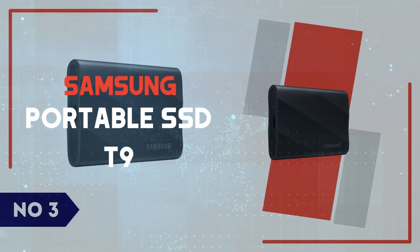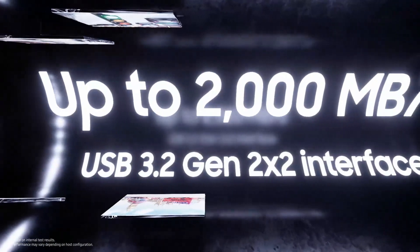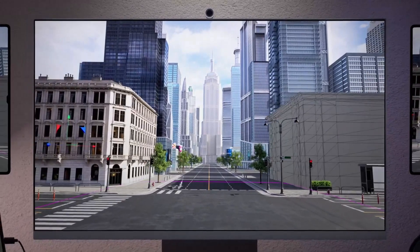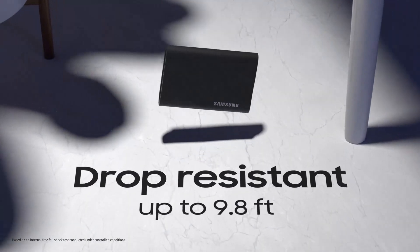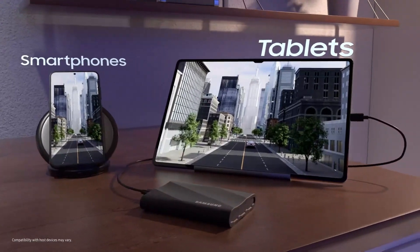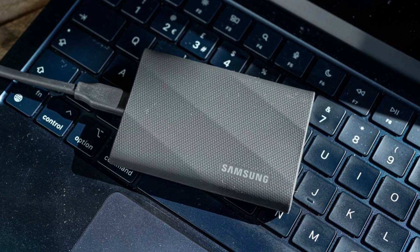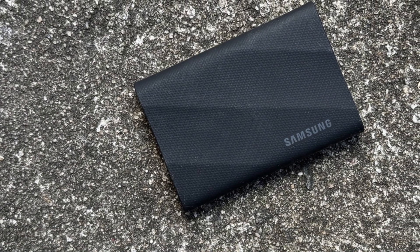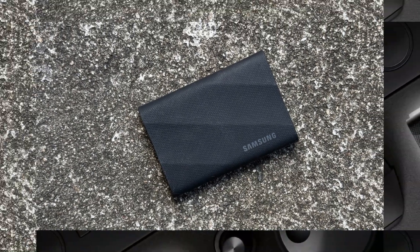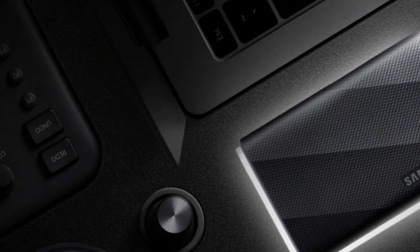Number 3: Samsung Portable SSD T9. The Samsung Portable SSD T9 is a remarkable advancement in external storage solutions, offering impressive data transfer speeds of up to 2,000 MB/s. This significant boost in performance caters to professionals and enthusiasts who require swift and efficient data handling. The SSD's sleek and durable design ensures portability without compromising on robustness, making it an ideal companion for on-the-go data management. Its compatibility with USB 3.2 Gen 2x2 (20 Gbps) interfaces ensures users can leverage its full potential on supported devices. However, it's important to note that not all systems can fully utilize the T9's maximum speeds.